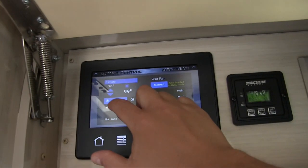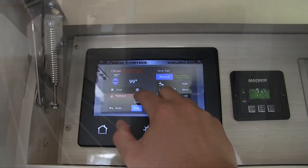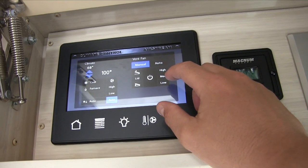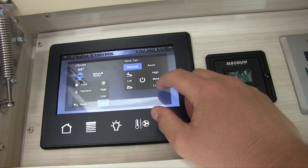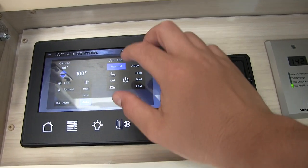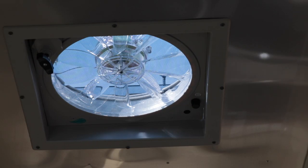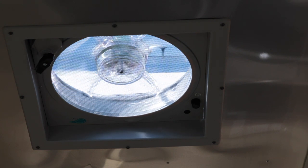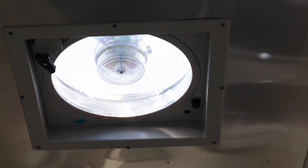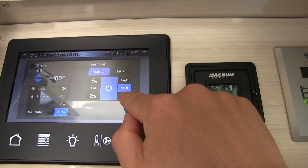You can also control the forced-hot-air propane furnace system on board and change the temperature. There's a Fantastic Fan with a thermostatic controlled blade, multi-speed operation, and a rain sensor that shuts the lid down if it rains. In manual mode, you push the fan lid open all the way for a regular vent. Don't leave the lid open while driving — this is for when you're parked or stationary. You can also change the fan speed from medium to low or high.